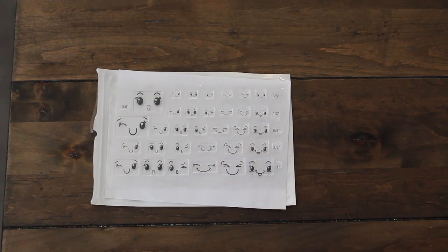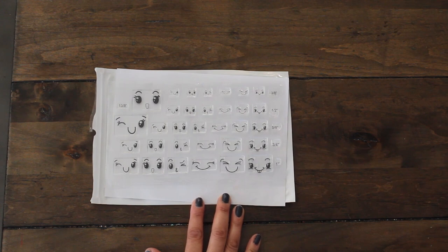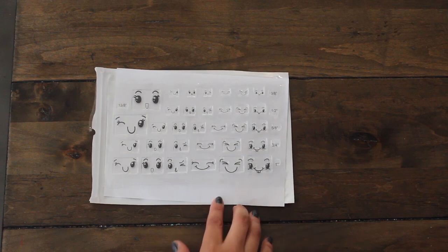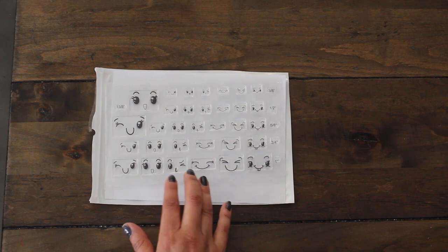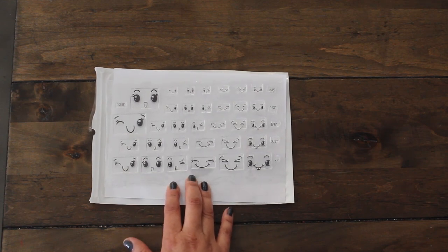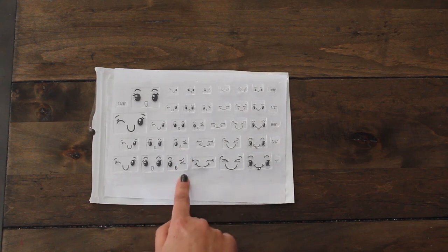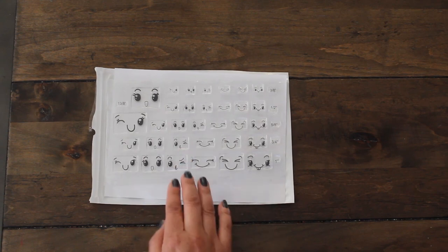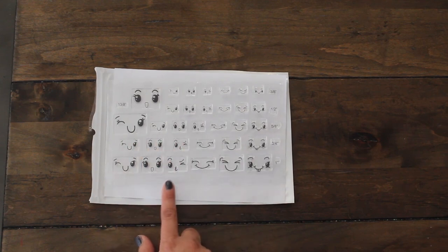Hi guys, welcome back to Karamea's Corner. It is time for a small Amazon haul. The first item I got was actually something I saw on Felicia FP Handmade here on YouTube's haul, from I think AliExpress, but I found it on Amazon by KS Craft and it arrived pretty quickly. I'm super happy with these adorable face stamps.